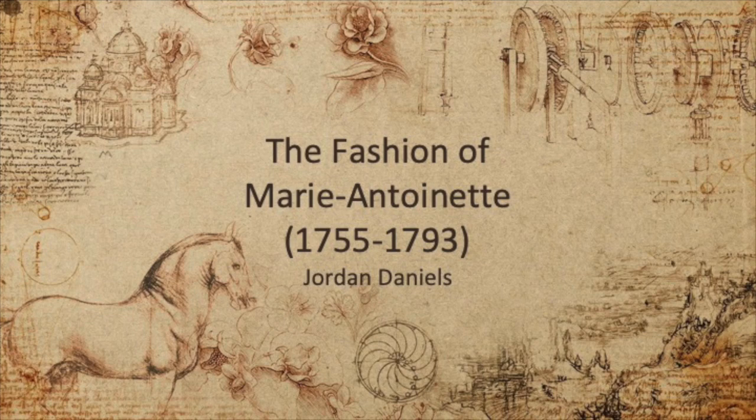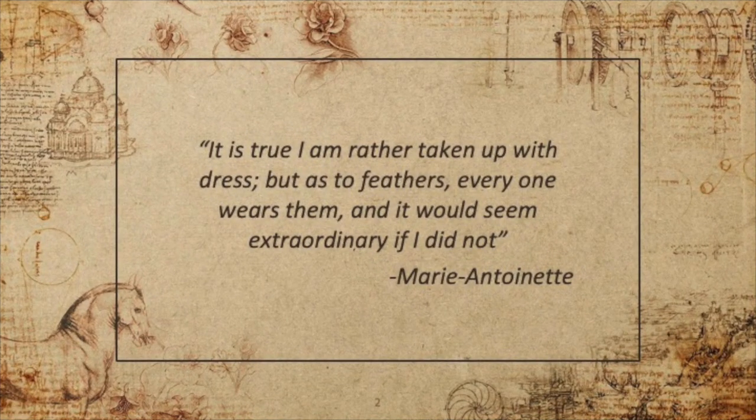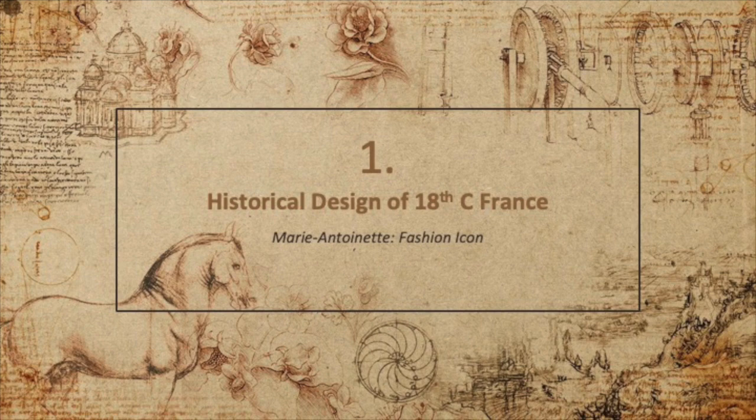Good morning, this is Jordan and I'd like to talk to you a little bit about the fashions of Marie Antoinette. This quote here doesn't quite do justice to the fact that Marie was rather obsessed with clothing and fashion. What were the features of clothing that Marie was so fond of? Well, let's take a closer look.